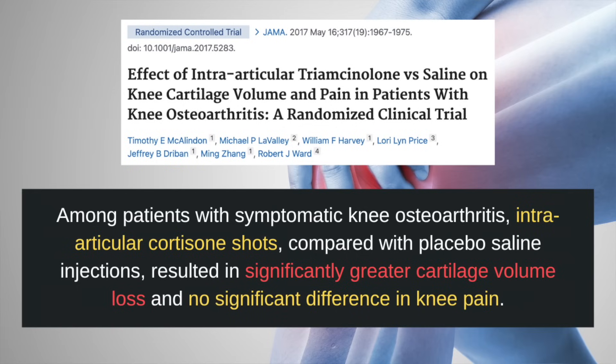So while cortisone shots can provide temporary relief and alleviate pain and symptoms, it is important to be aware that they can potentially contribute to the deterioration of healthy cartilage, resulting in further cartilage loss. In fact, that's exactly what this clinical trial showed — they found that among patients with symptomatic knee osteoarthritis, intra-articular cortisone shots compared with placebo saline injections resulted in significantly greater cartilage volume loss and no significant difference in knee pain.